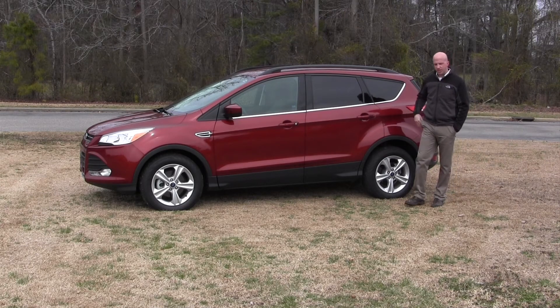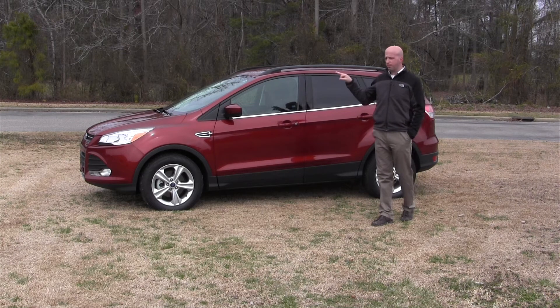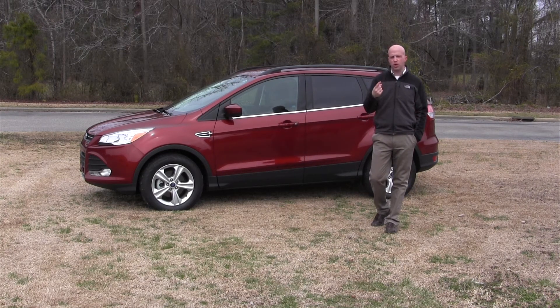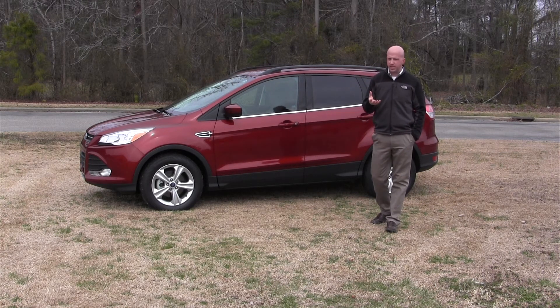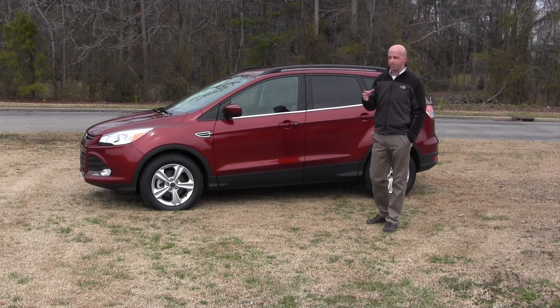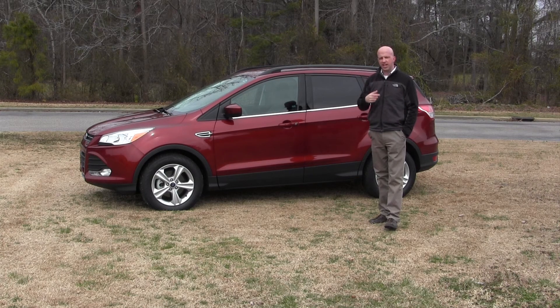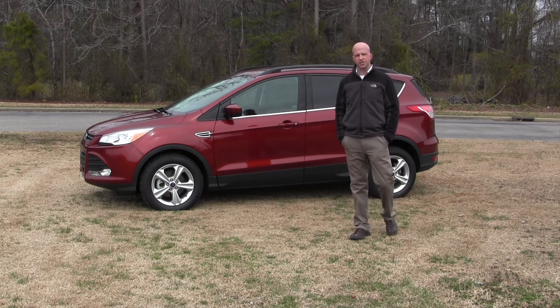Now, that does it for this edition of Road Warrior and our test drive behind the wheel of the 2014 Ford Escape. It comes with three power plant options under the hood — something we really think they could minimize down to one, because equally they all kind of deliver about the same fuel economy. But the best part about this small offering is that it really offers big room on the inside, especially in that cargo area. Again, I'd like to thank you for watching this edition of Road Warrior, and as always, keep both hands on the wheel and eyes straight ahead.